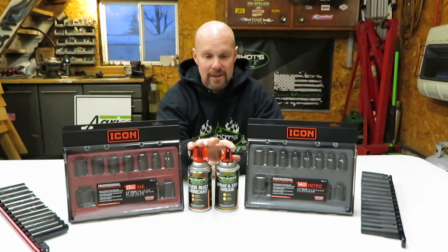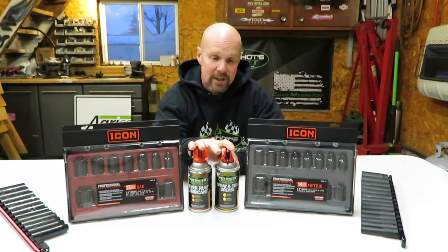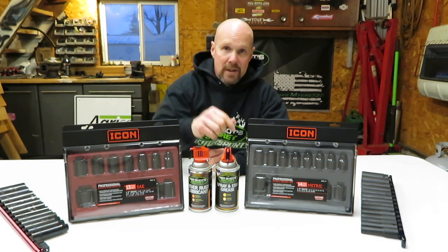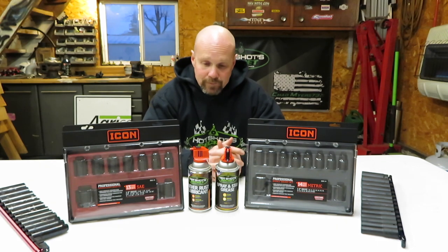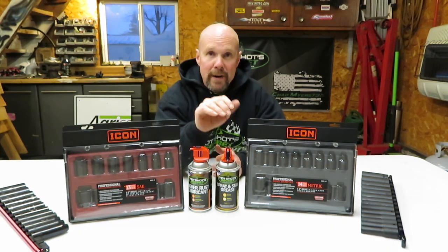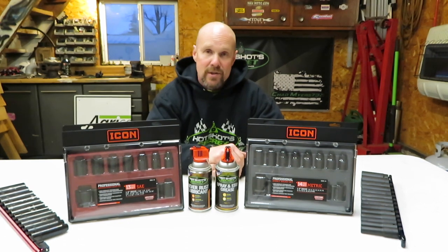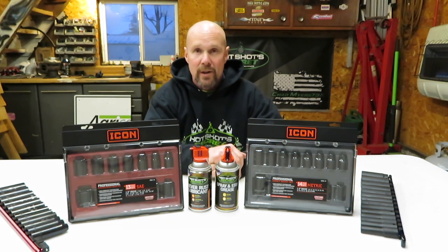As you guys know, I am a huge advocate of Hot Shot Secrets. The first link in the description is always Hot Shot's website. If you want to use my coupon code on any product on their website, it's 10% off your entire purchase — coupon code cm73.